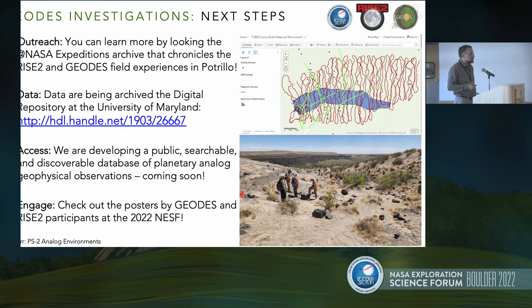If you want to know more, please get in touch. We've done a lot of outreach on this site. There's a NASA Expeditions takeover on Twitter not too long ago, so you can go see some of the details in that history. The data will be put up into a public repository — located in the digital repository at the University of Maryland, with a searchable archive. We're also developing a public discoverable and searchable archive showing different types of data for particular locations. You can also go check out the posters here by the various participants in these field seasons.